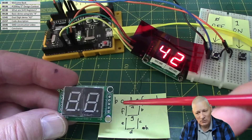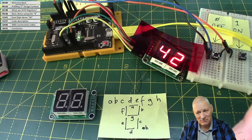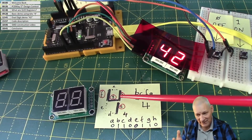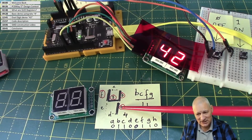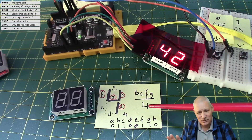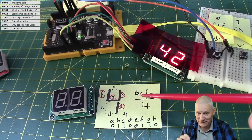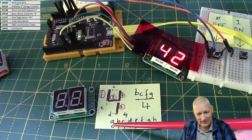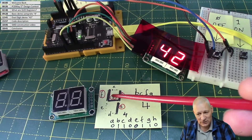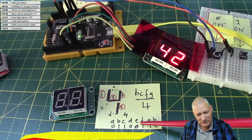How does that help us display, say, the number 4? We have to work out which bits need to be set in that incoming stream. To display a 4, we need segments b, c, f, and g to be lit. Segments d, e, a, and the decimal point should be off. So the stream going into the 74HC595 looks like: a=0, b=1, c=1, d=0, e=0, f=1, g=1, h=0.